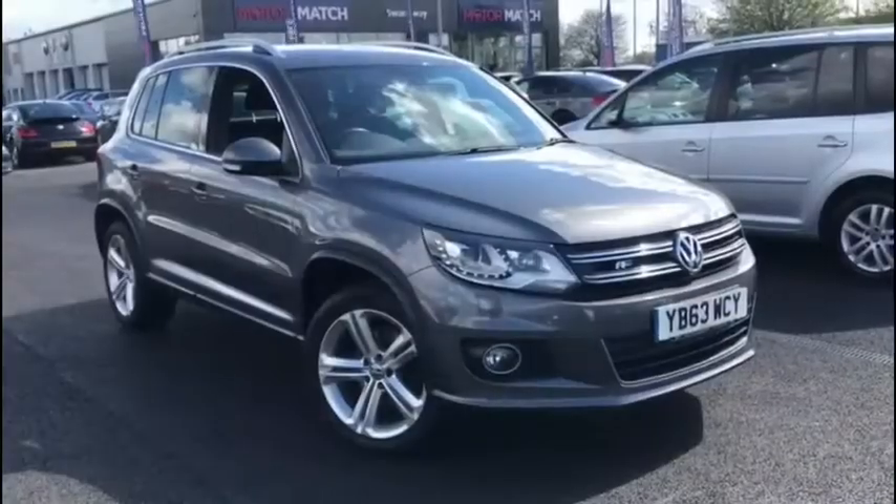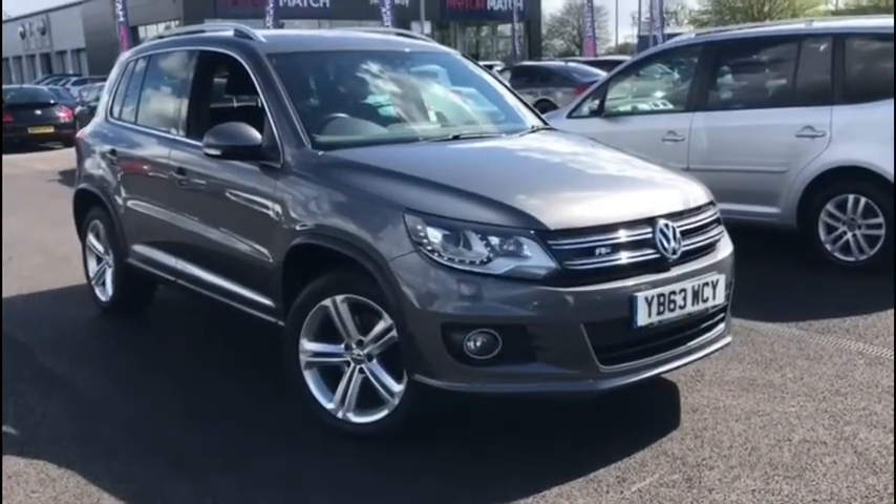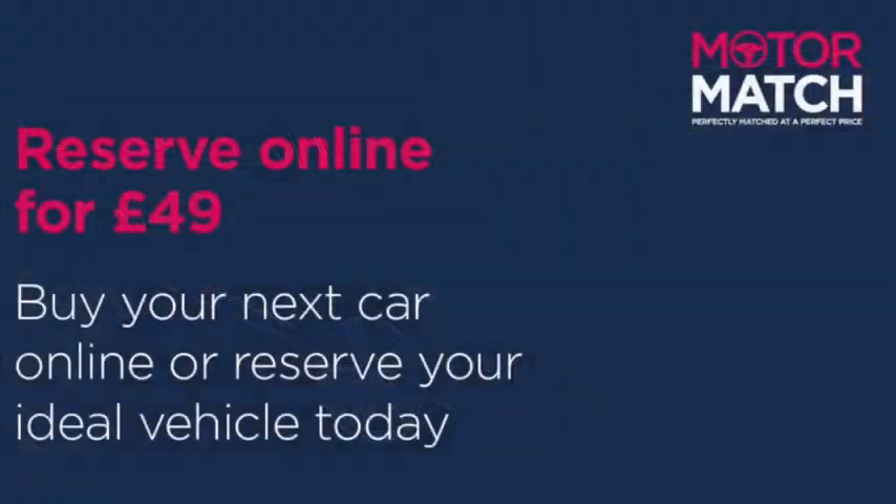Overall this is one very practical, efficient and luxurious SUV. If you want more information you can head on over to www.motormatch.com where we do provide a click and collect service. I hope you all stay safe — thanks for watching.